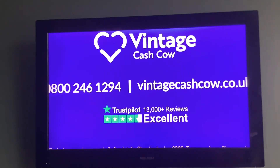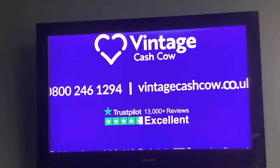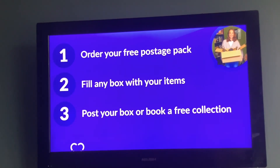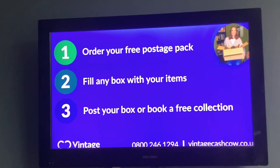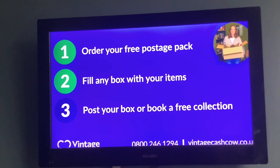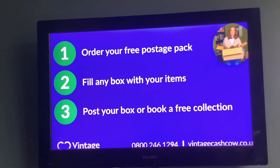To get started, order your free postage pack. Call Vintage Cash Cow today or visit vintagecashcow.co.uk. So how does it work? Number one, go on the website and order your free postage pack. Two, fill any box with any items that you want to sell. Three, post it or have it collected for free.